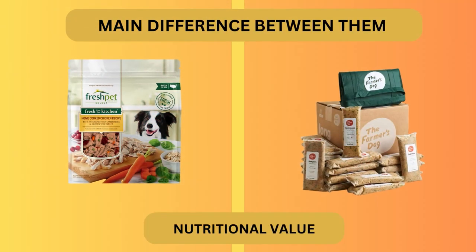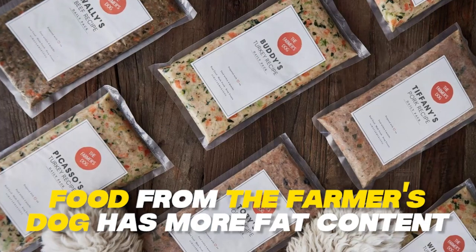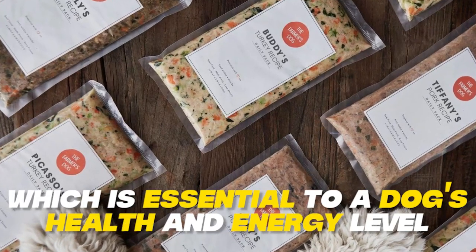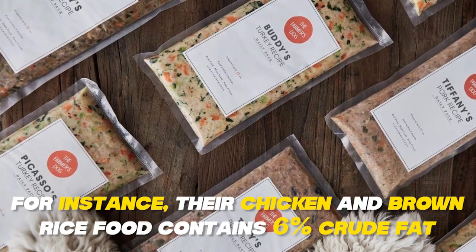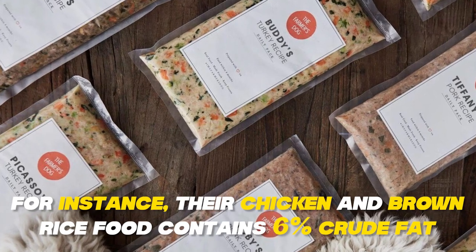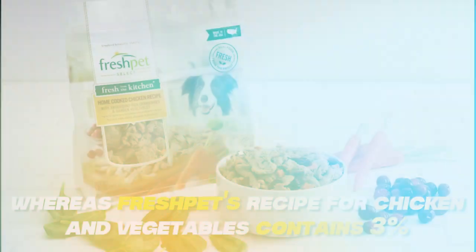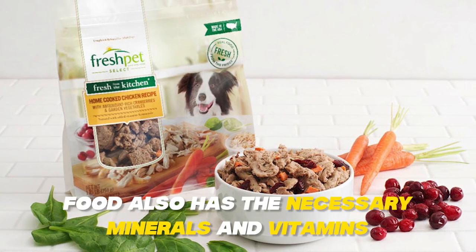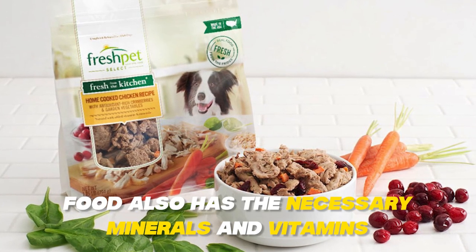The main difference between them is nutritional value. Food from the Farmer's Dog has more fat content, which is essential to a dog's health and energy level. For instance, their chicken and brown rice food contains 6% crude fat, whereas Fresh Pet's recipe for chicken and vegetables contains 3%. Its food also has the necessary minerals and vitamins.